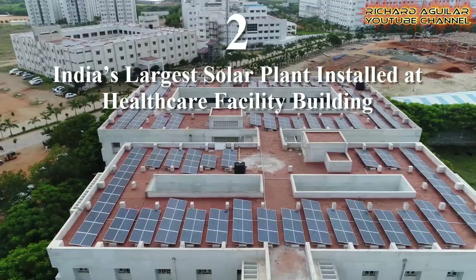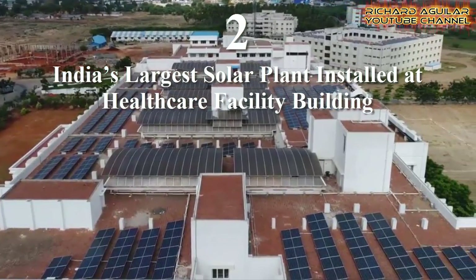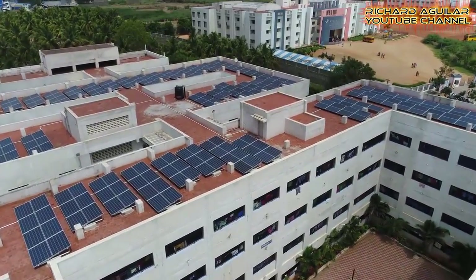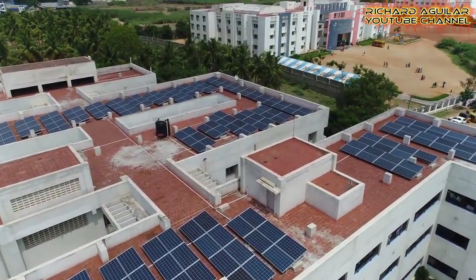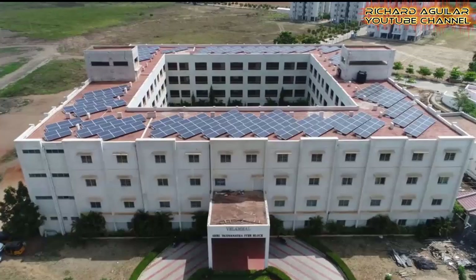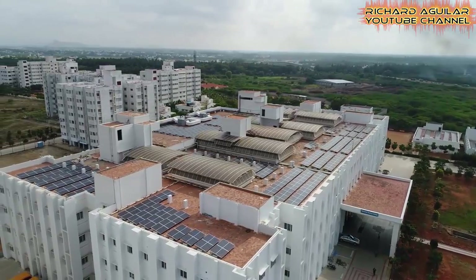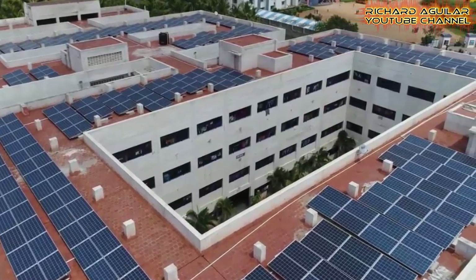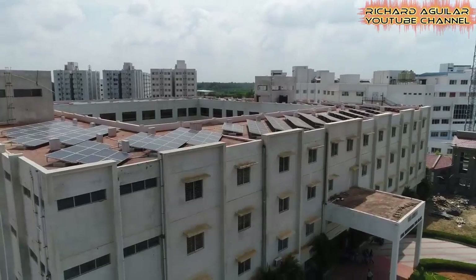Number two is India's largest solar plant installed at a healthcare facility building. This is India's largest solar power plant installed at a healthcare facility. The company behind the design and development of this solar installation is Longman SunTech Energy. This rooftop power plant is powering the medical college, staff hostels, chiller plant, and other engineering services units at Vilamel Medical Village, Madurai, Tamil Nadu in India.